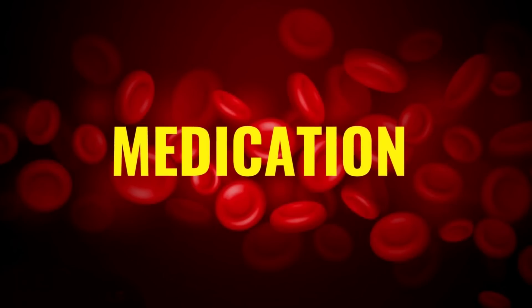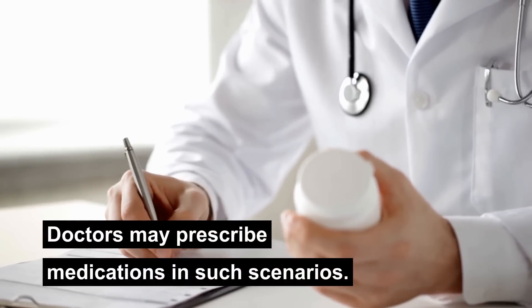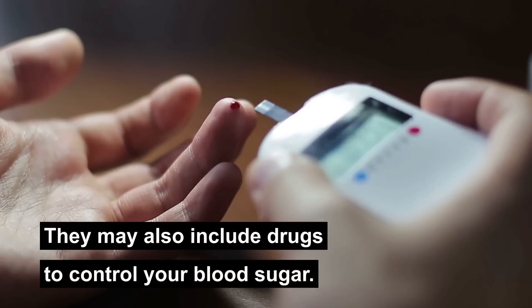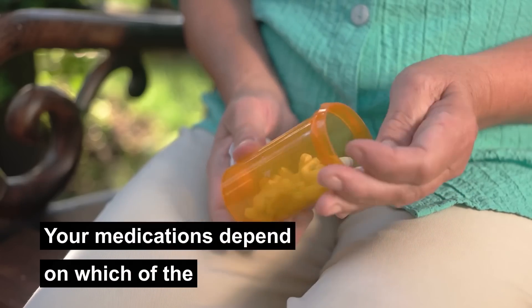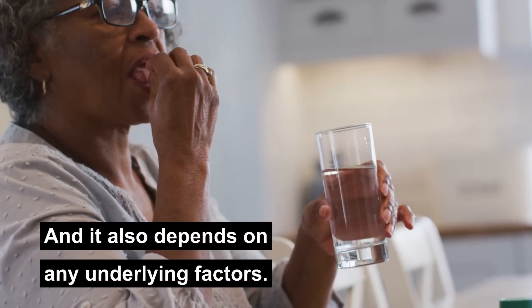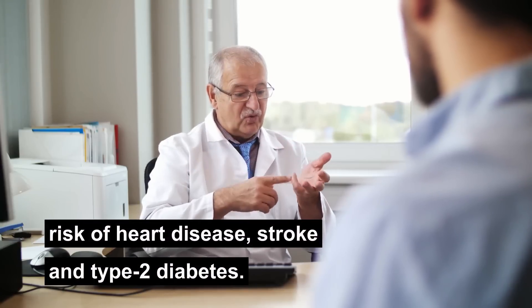Medication: sometimes lifestyle changes may not be enough, and doctors may prescribe medications in such scenarios. These drugs may include blood pressure lowering and cholesterol lowering medications. They may also include drugs to control your blood sugar. Your medications depend on which of the five risk factors are prominent for you and any underlying factors. Talk to your doctor and follow their advice to reduce your risk of heart disease, stroke, and type 2 diabetes.